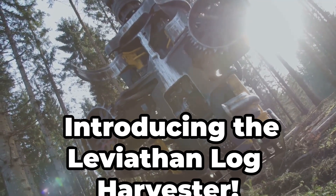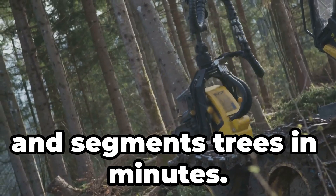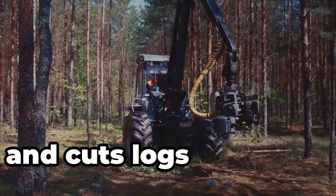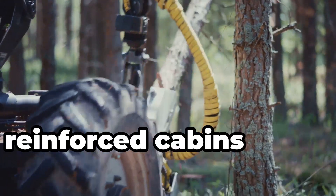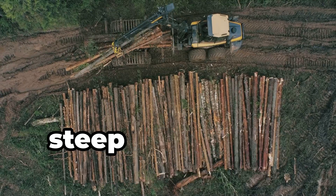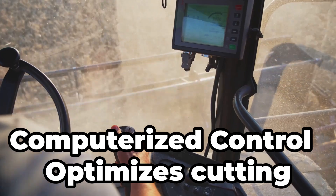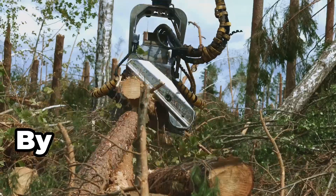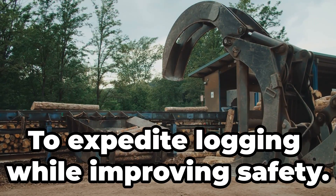Introducing the Leviathan Log Harvester. In forestry, this machine cuts, strips and segments trees in minutes. All-in-one functionality: it fells trees, removes branches and cuts logs to length. Safety systems keep operators safe inside reinforced cabins away from falling trees. Terrain adaptability allows it to operate on steep slopes and uneven ground. Computerized control optimises cutting patterns to maximize lumber value. Farmers and foresters control a giant arm with cutting heads — to expedite logging while improving safety.